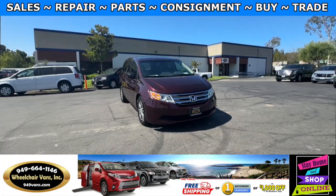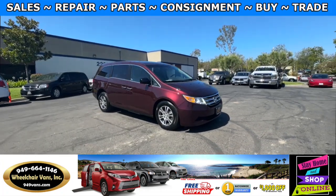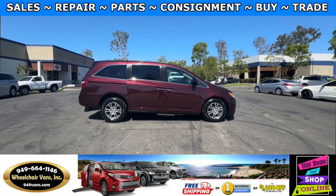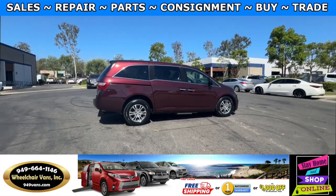Hello and welcome to Wheelchair Vans Inc. Today I'll be going over a 2012 Honda Odyssey equipped with the BraunAbility rear entry manual ramp.